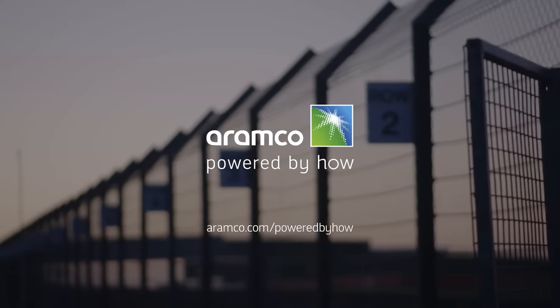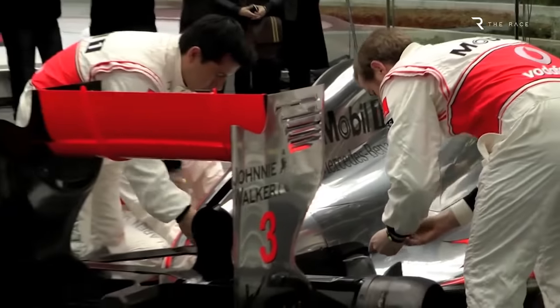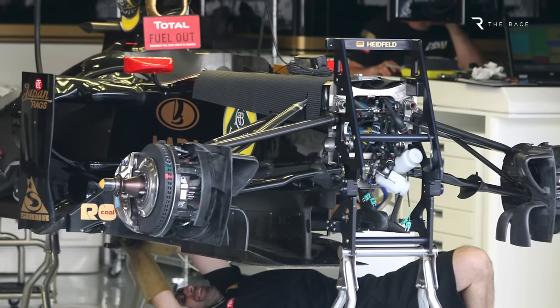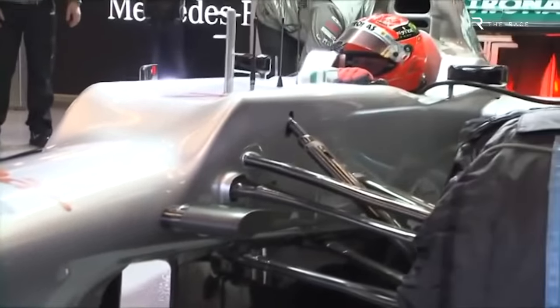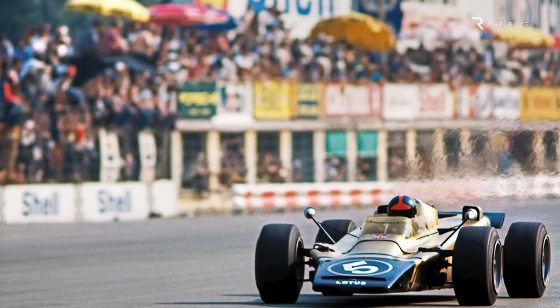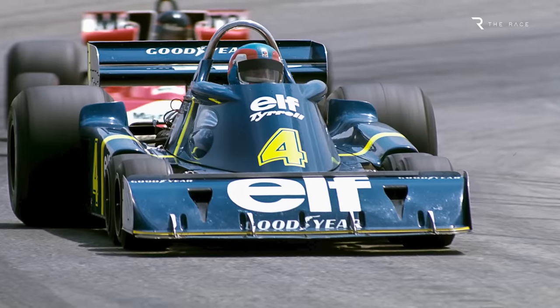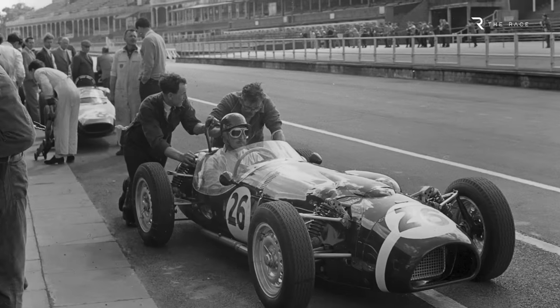You're watching F1 Technical Analysis. Formula One has always been about technical innovation, but while the landmark technological leaps are celebrated, the new ideas that failed tend to be forgotten. Yet there are countless examples of concepts that were theoretically great on paper but didn't translate to performance on track and were quietly abandoned. In this video, we'll celebrate 10 examples of innovations that should have worked but failed — be it the technology not being advanced enough, the concept being flawed, or the team simply not being able to make it work.